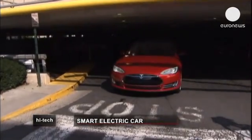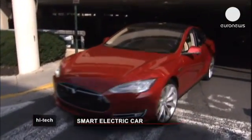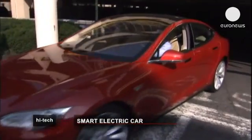The combustion engine is a dinosaur, and I think it's absolutely the right time to introduce a new technology. But it's a revolution which comes at a price — Tesla's Model S will set you back 60,000 euros. A new model is due out in a couple of years, however, which should cost half the price.